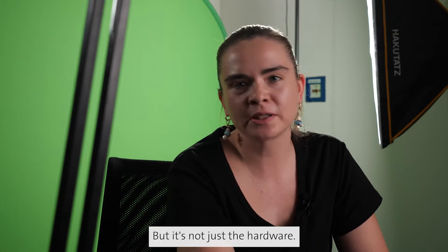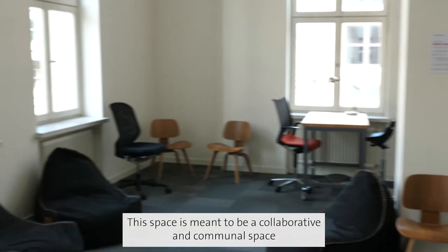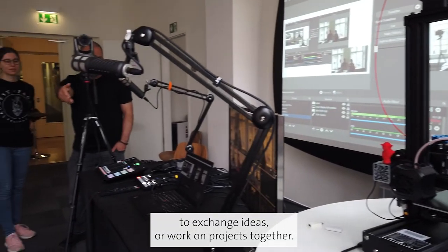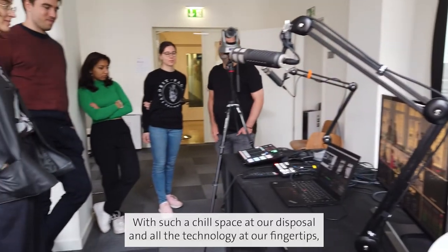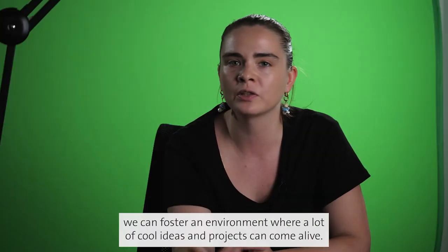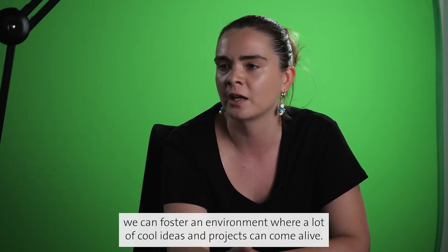But it's not just the hardware. This space is meant to be a collaborative and communal space where, for example, student clubs will come together to exchange ideas or work on projects together. With such a chill space at our disposal and all the technology at our fingertips, we can foster an environment where a lot of cool ideas and projects can come alive.